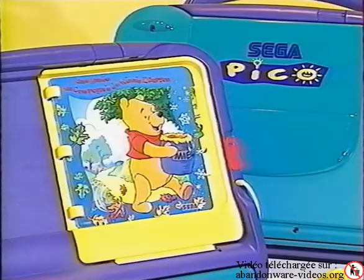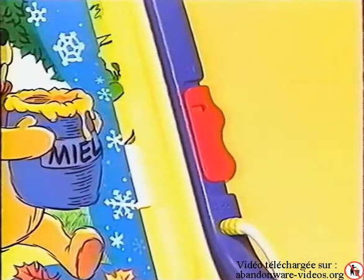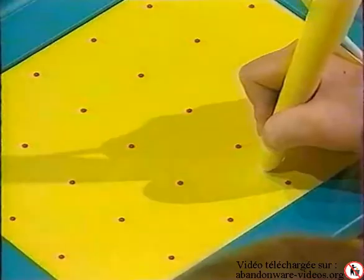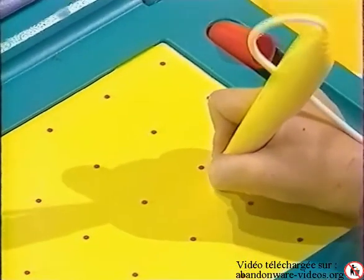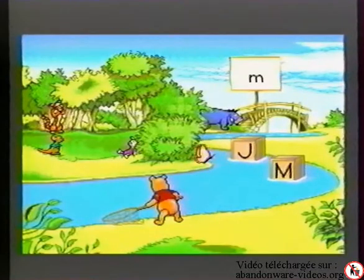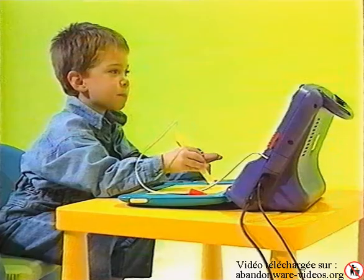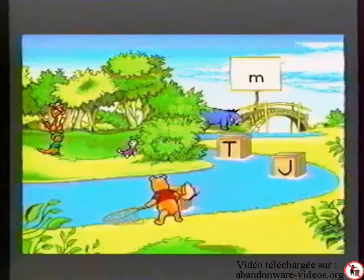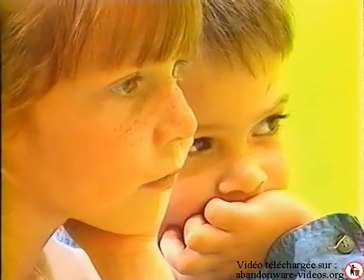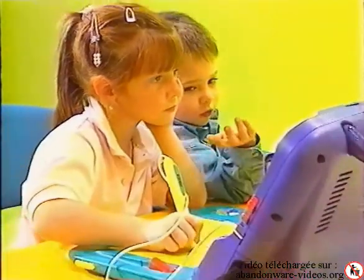Insérez simplement le logistoire dans son logement, allumez Pico, c'est parti ! Tournez les pages et l'image change sur votre écran. Le crayon magique permet de contrôler tout le déroulement du jeu. Une simple pression du crayon sur le logistoire permet de sélectionner les personnages et déclenche des activités. L'enfant dirige l'action en déplaçant le crayon sur la table à dessiner et visualise l'effet produit par le mouvement du papillon qui sert de pointeur.